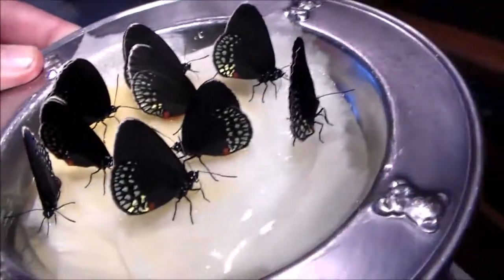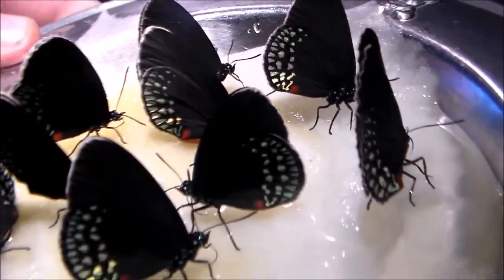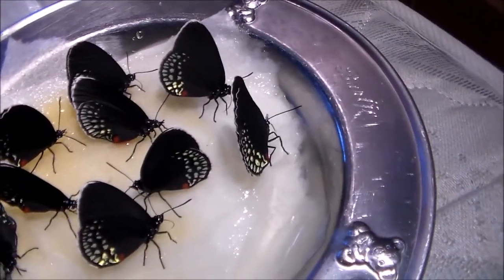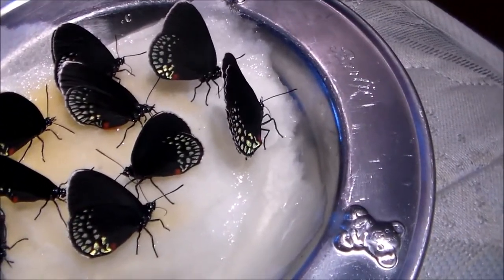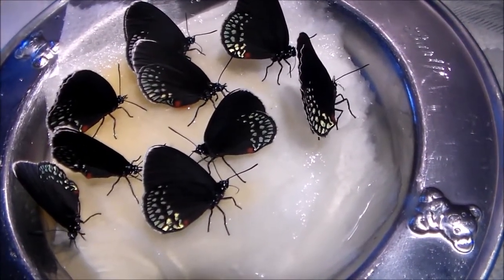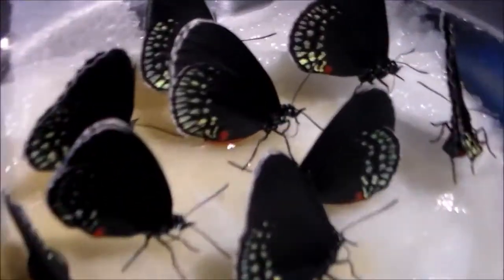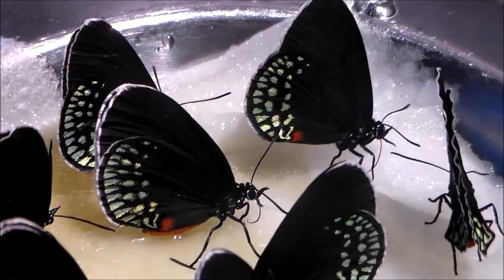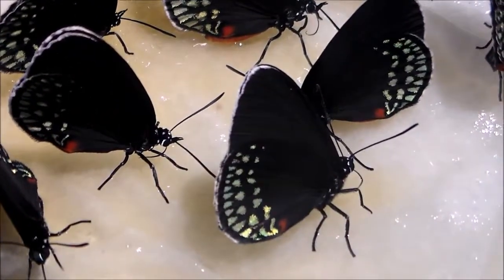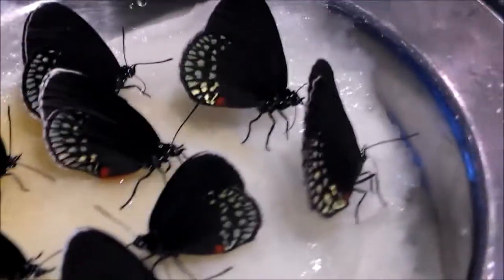They're beautiful and iridescent. At the end of this video I'll show you a picture of the top side, which is almost impossible to film on video camera, but I made a few good pictures of it. They're simply amazing butterflies and I really hope I manage to breed them.